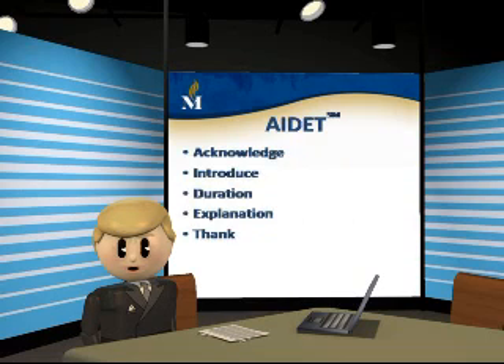AIDIT is an acronym that stands for Acknowledge, Introduce, Duration, Explanation, and Thank. Let's take a look at each of the five elements in greater detail, beginning with Acknowledge.